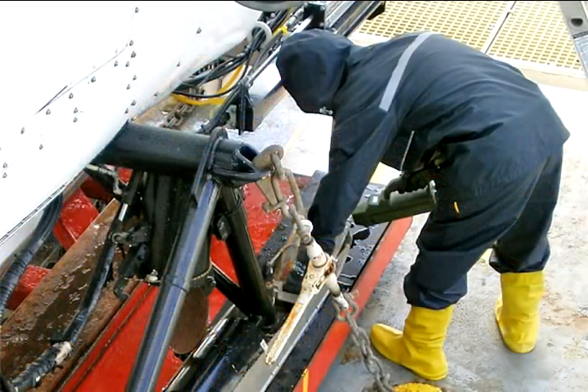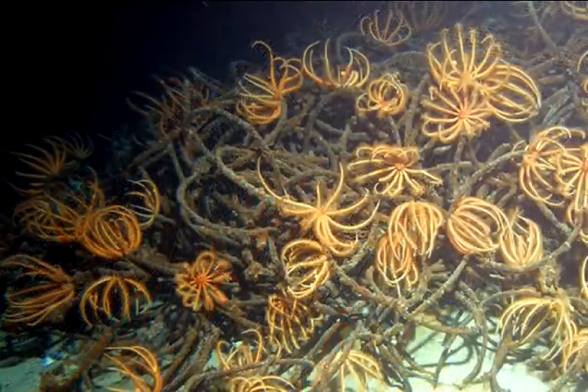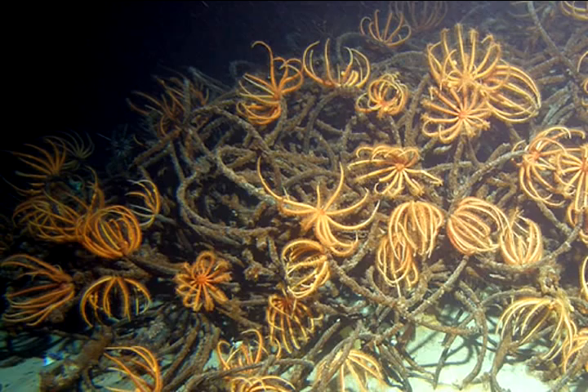The Army sent out a special hazmat group, Edgewood Chemical and Biological Center, and their job was to make sure that every time the submersibles came back up onto the deck, no chemical agents were brought up. There was a surprising amount of sea life down there — a lot of animals. We saw a lot of sea stars, a lot of shrimp, especially a lot of shrimp around the munitions.